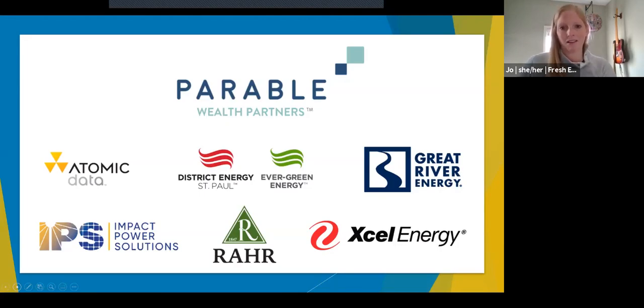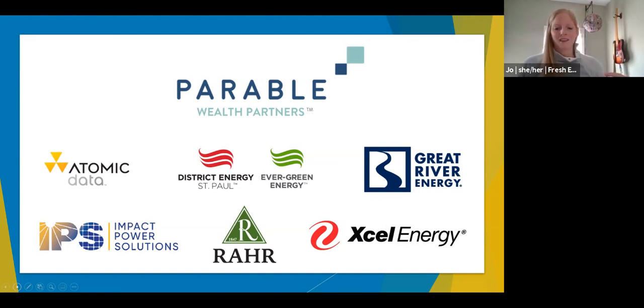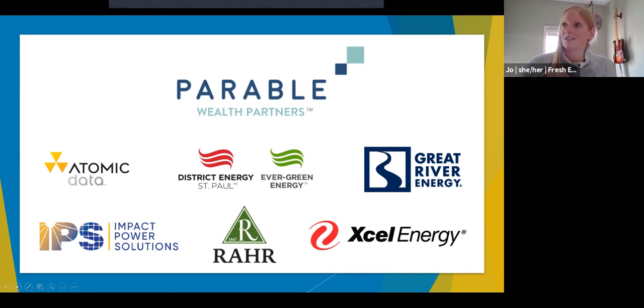This webinar complements the Fresh Energy Virtual Benefit Breakfast that happened last Thursday. At that annual fundraiser, we usually have a showroom where breakfast guests can see electric technology like EVs and induction cooktops — we call it the Fair of the Future. Since our breakfast went virtual this year, we're taking the Fair of the Future virtual as well. The title sponsor is Parable Wealth Partners, along with a whole list of Fair of the Future sponsors shown on your screen.